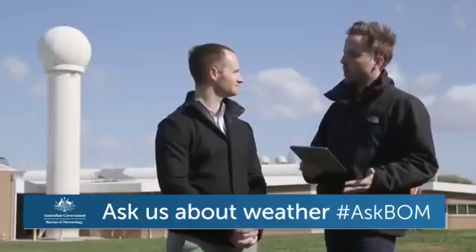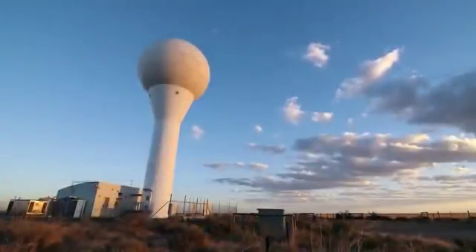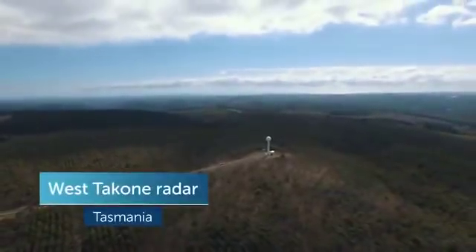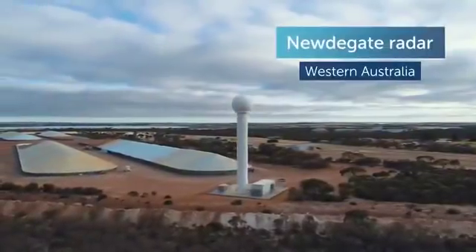How would I know if I'm driving down the highway that I've seen a Bureau radar — what do they look like? A radar looks a bit like a big golf ball on a tee — usually a big round white dome on top of a tower with a spear on top. The one behind us here is about 20 metres, which is pretty standard. Some that have tall trees around them are on a higher tower, and others without many obstacles are on a lower tower.